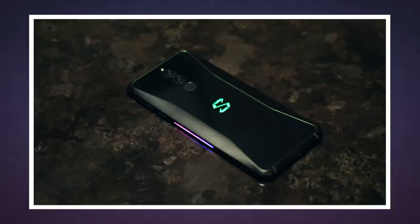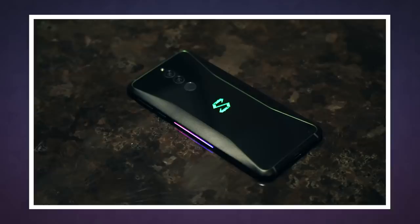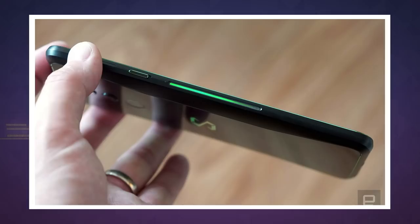This wouldn't be a gaming phone if it didn't come with some bling on the outside. The Black Shark logo on the back offers customizable backlighting, so you can set it to glow in your team colors. There are also LED strips built into the edges that are supposed to light up when you play games, so your next bragging spree can be truly lit.